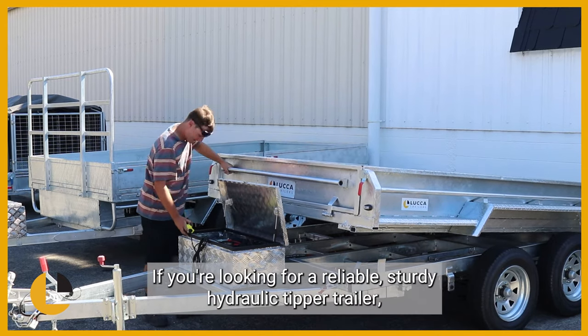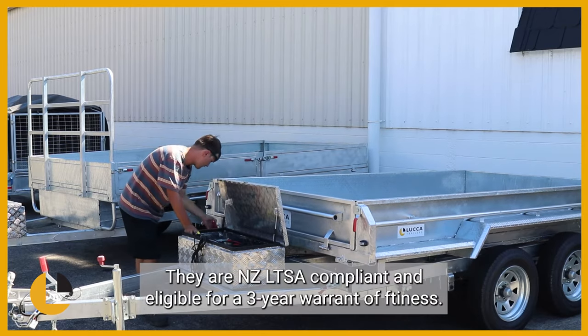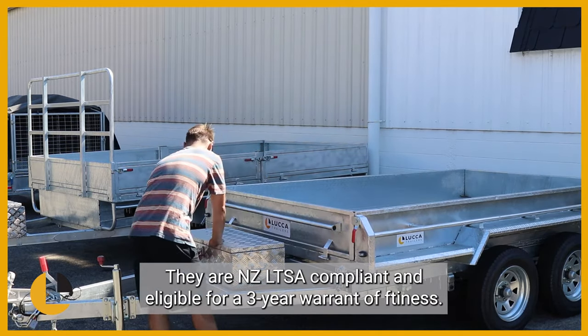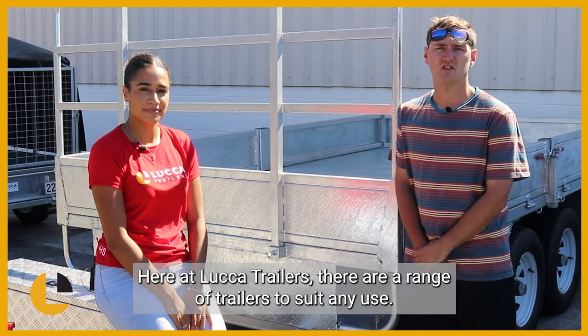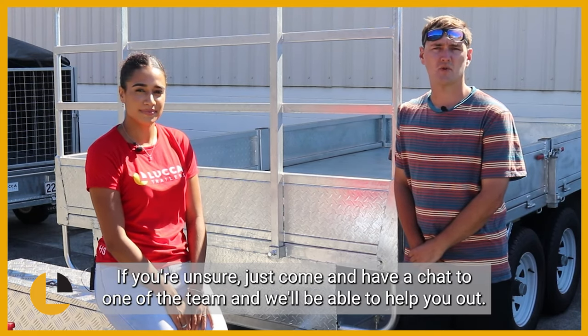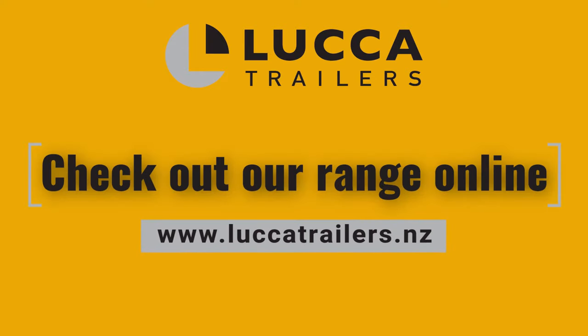If you're looking for a reliable, sturdy hydraulic tipper trailer, these will serve you well. They are NZ LTSA compliant and eligible for a three year warrant of fitness. Here at Luca Trailers there are a range of trailers to suit any use. If you are unsure, just come and have a chat to one of the team and we'll be able to help you out. Check out the range online at lucatrailers.nz.